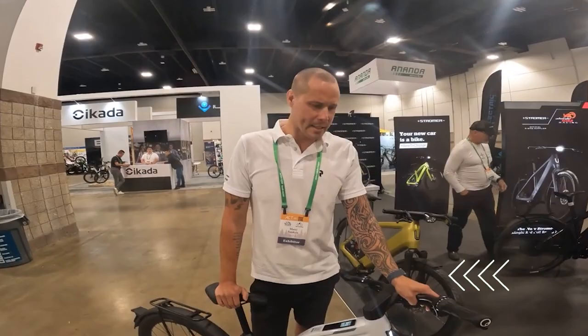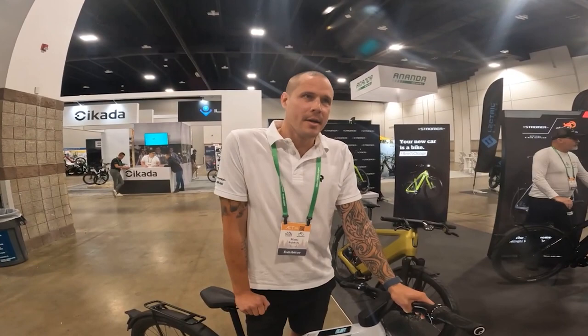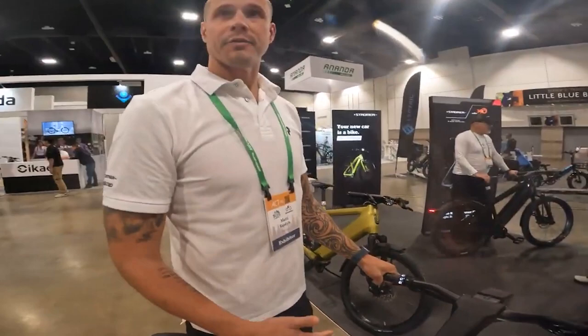Hi, my name is Maddie, I'm from Stromer Bikes. Stromer is a Swiss e-bike brand, mostly known for its range — we have up to 110 miles of range on our bikes. Class 3, 28 miles an hour. Europe is full of Stromers, everybody's riding them. One thing we pride ourselves on is the connectivity: everything on the bike is connected to your phone. Walk away from your bike and it locks itself; come back and it unlocks. If somebody steals your bike, you can track it — it's basically unstealable.